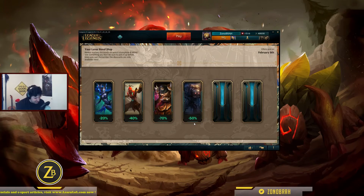Yorick. Really, Yorick? Riot, what did I do to you? It's a 50% off, but I will never play Yorick in my life — I promise that to everyone. You will never see me play Yorick in my whole life.